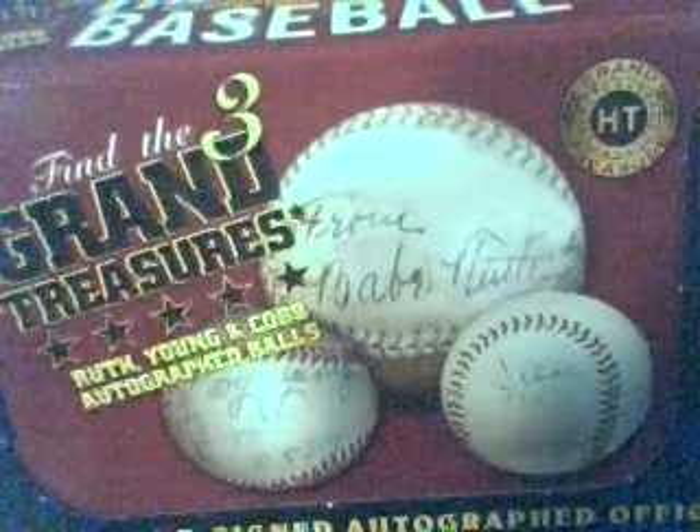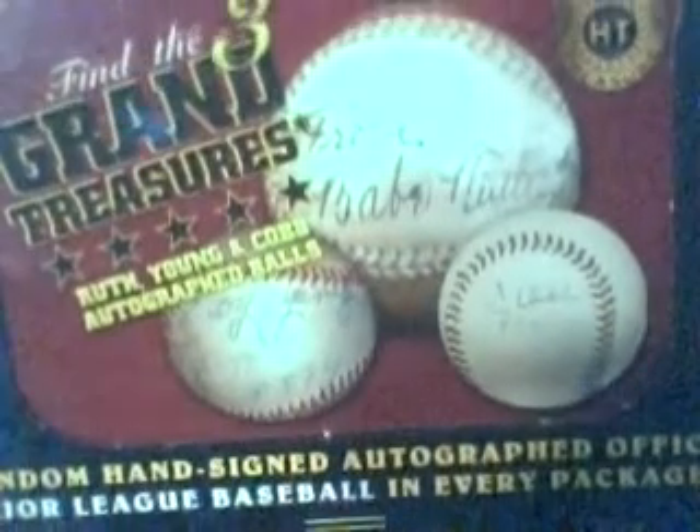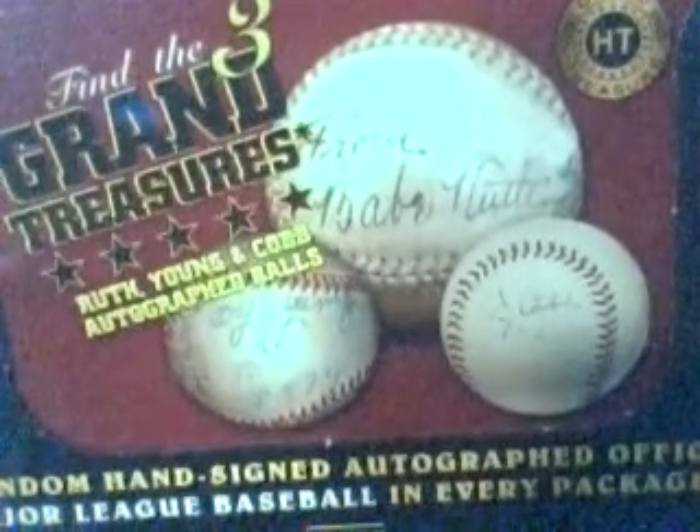Hey sports fans, the Ripper coming back at you and we're back with our second box of TriStar 2007 Hidden Treasures Autographed Baseball Series 3. We've opened up four packs out of the six in this box so far. I'm very happy with this box.